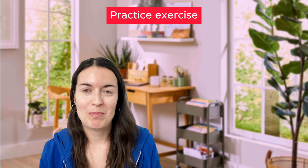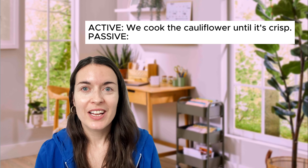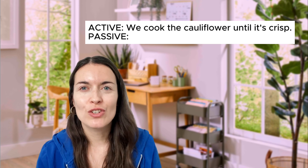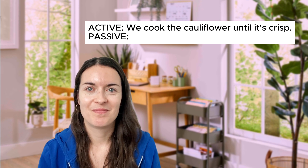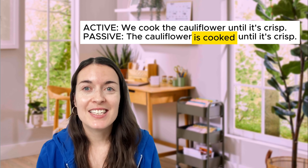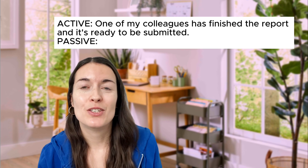Now let's do a practice exercise. Turn these active sentences into the passive voice. 'We cook the cauliflower until it's crisp' — what should it be in the passive voice? The answer: 'The cauliflower is cooked until it's crisp.' Next: 'One of my colleagues has finished the report and it's ready to be submitted.' The answer: 'The report has been finished and it's ready to be submitted.'